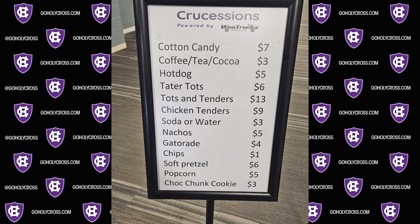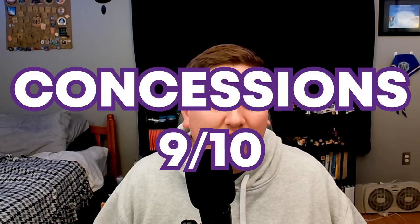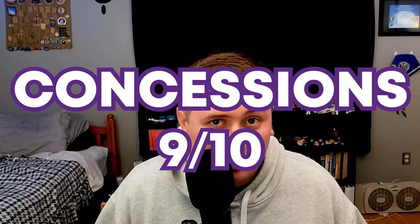The concessions were cheap, they had some great options, they were fast, and everyone in the entire building was incredibly friendly. So they're gonna get a 9 out of 10 for their concessions.